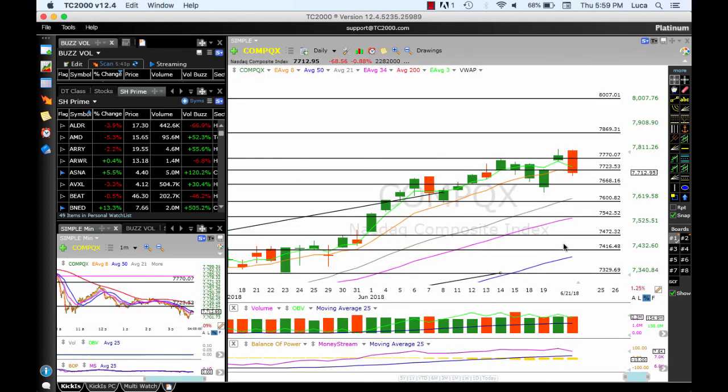The Nasdaq had a bearish engulfing — a major reversal candle — with OBV pointing down. The Nasdaq was doing better than anyone else, but this is a reversal signal. Price closed below the 8 MA and below resistance at 7,723. A lower opening or a fall below today's low will drop price down to 7,668 and 7,600. Be very careful with the market moving forward.